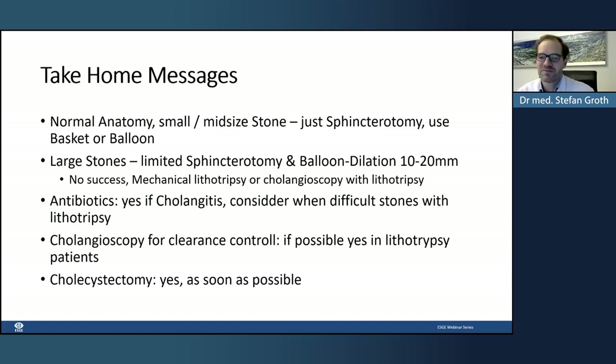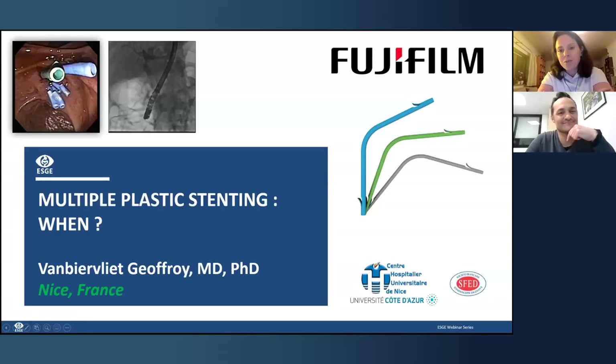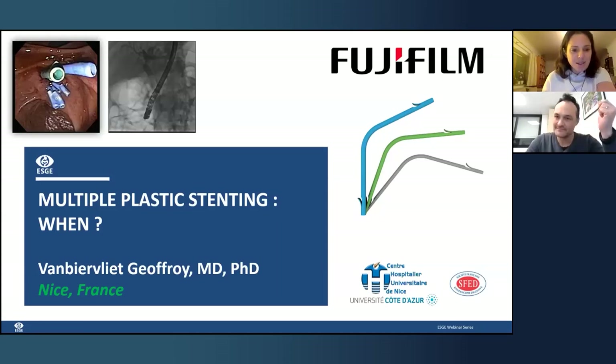Thank you very much Stefan — excellent presentation with the recommendations and great literature review. There are many questions coming up, which we will address in the panel discussion. I'll now present our last speaker, Geoffrey van Bervliet from the CHU de Nice, who is going to focus on multiple plastic stenting. Please, Geoffrey.